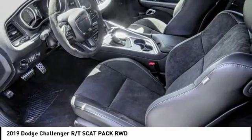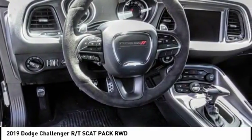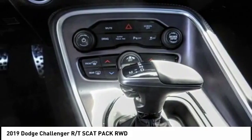It's powerful, practical, and efficient, and is priced below $50,000. This vehicle has less than 100 miles.